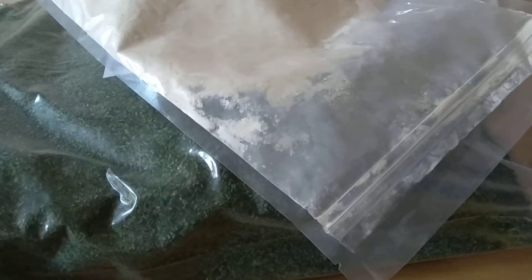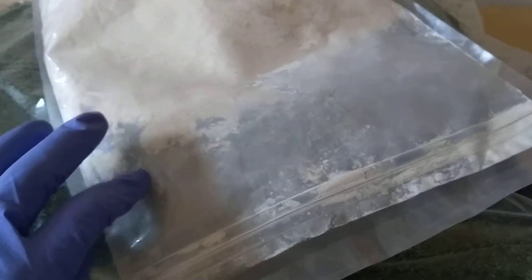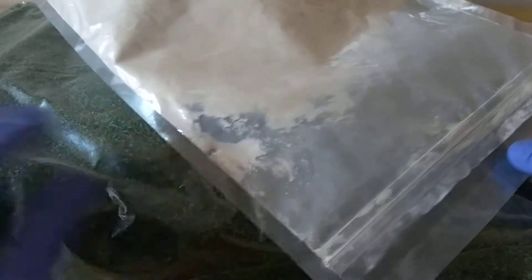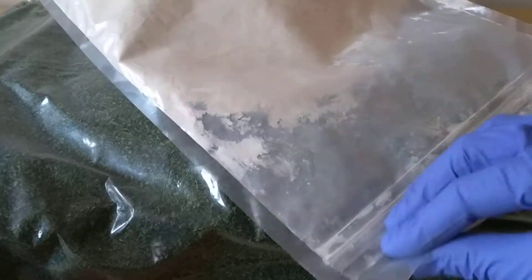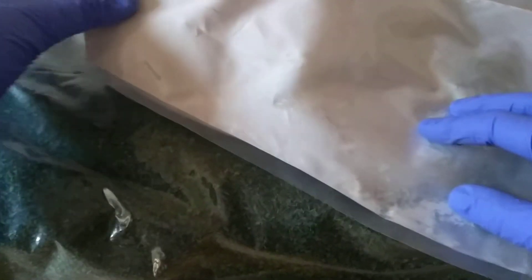Hey guys! Today I've got two very suspicious packets. What do you think it is? Let's comment on it below. I'm gonna tell you.